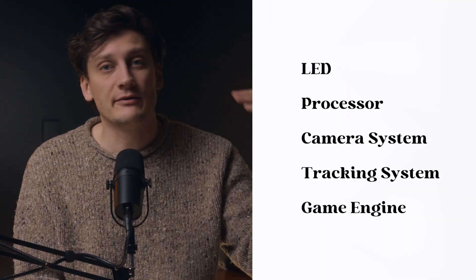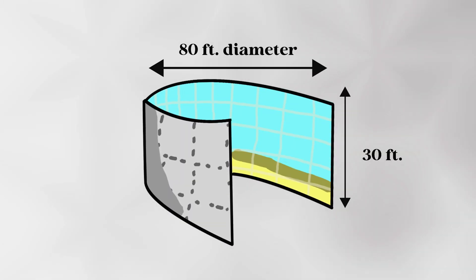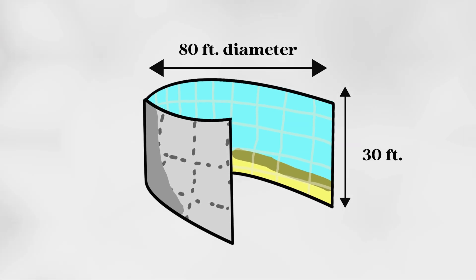Alright, full transparency — my initial idea for this video was to take every single line item of what makes an LED volume, do some math, and then give you the answer at the very end. But we're not going to do that. Right here, right now, we're going to give you the final price tag of an LED volume that's 80 feet in diameter and 30 feet high — similar to builds on very recognizable TV shows. Phil, take it away. The sale of a large LED volume, 80-foot diameter, 20 to 30 feet high, with all the rendering equipment, no labor, just gear alone...